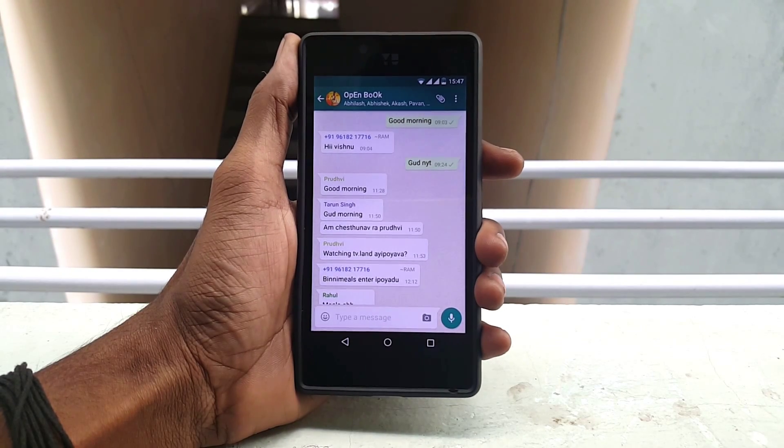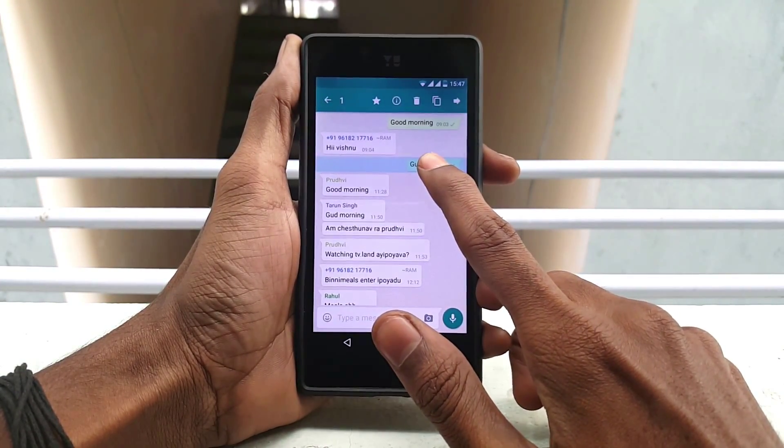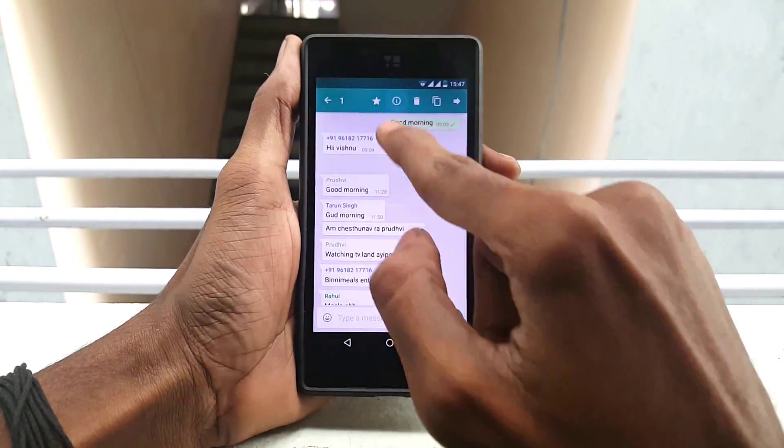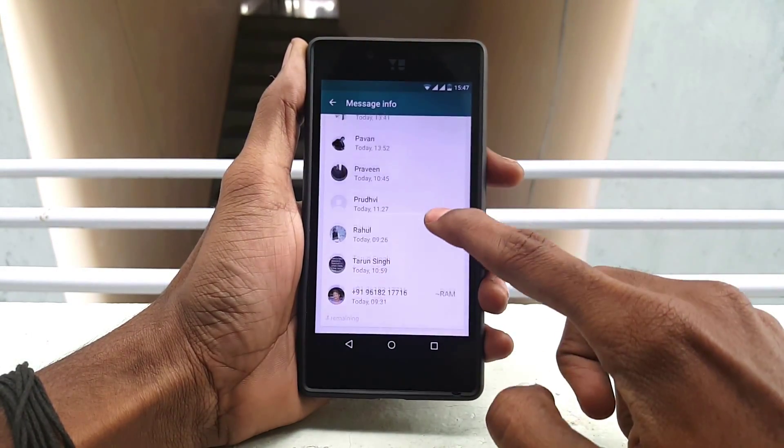How to find out who read your messages in your group chat? It's just simple — just long press your message and click that info icon on the top right corner, then you can see who read your messages in the group and who has not read.